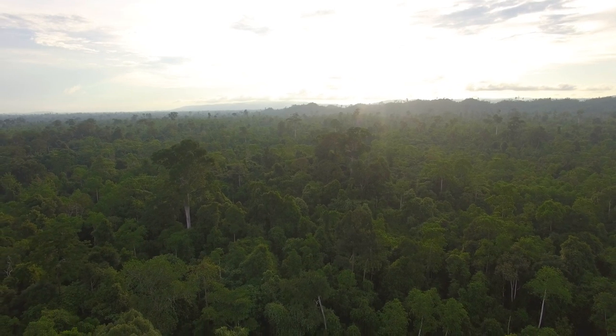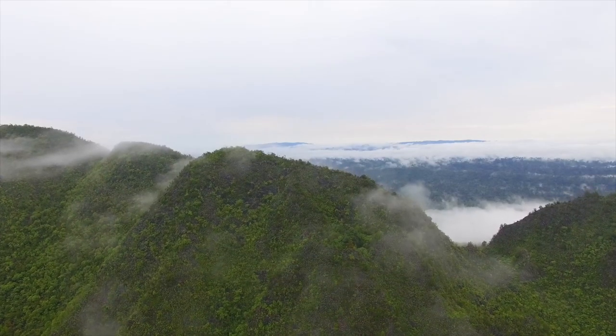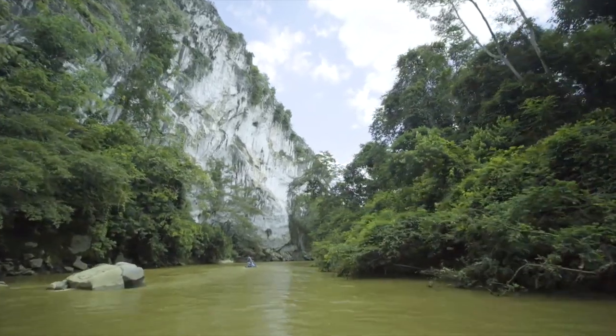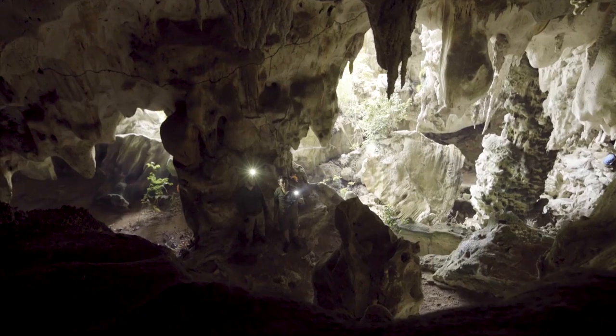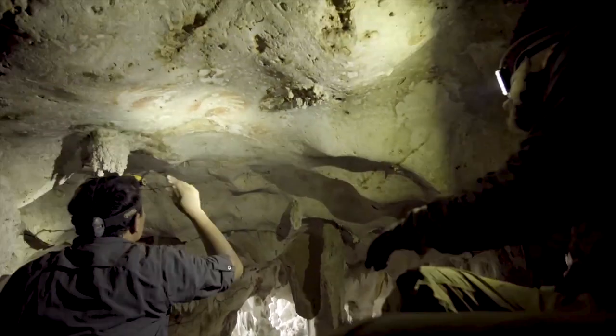We started working in Kalimantan, which is in Borneo. We spent two field seasons there, but it's really very remote. We have to go into the jungle for weeks at a time. We know exactly where to go, but there are lots and lots of caves that are not explored. Sometimes we just go off track, and then we found another cave with paintings. It's just everywhere.